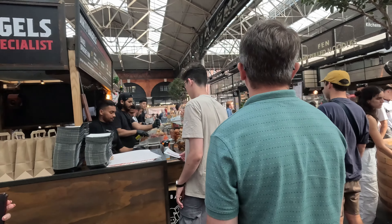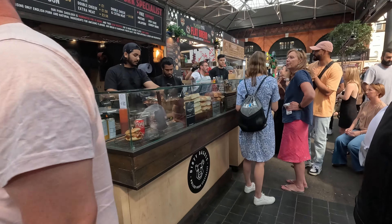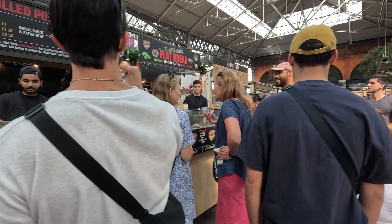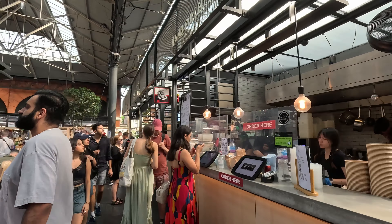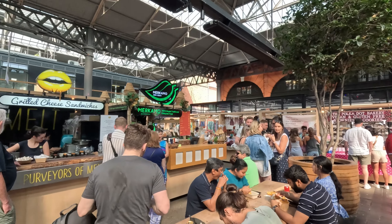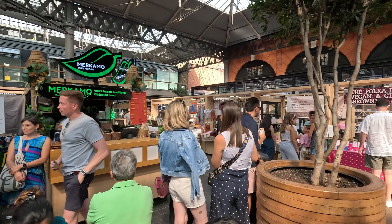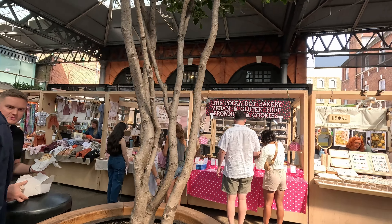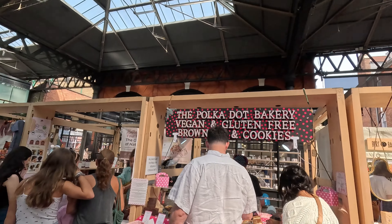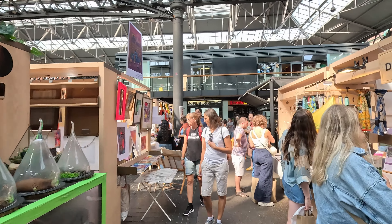The old Spitalfields Market is a different side to it. They're rolling up the ice cream - I'm going to go take a look at that.